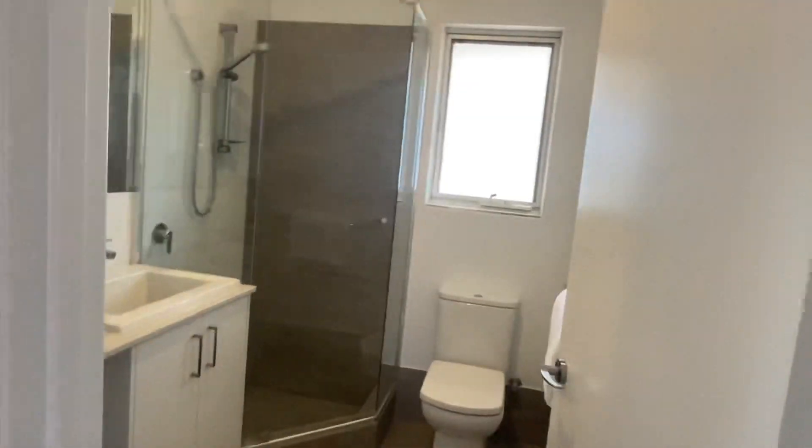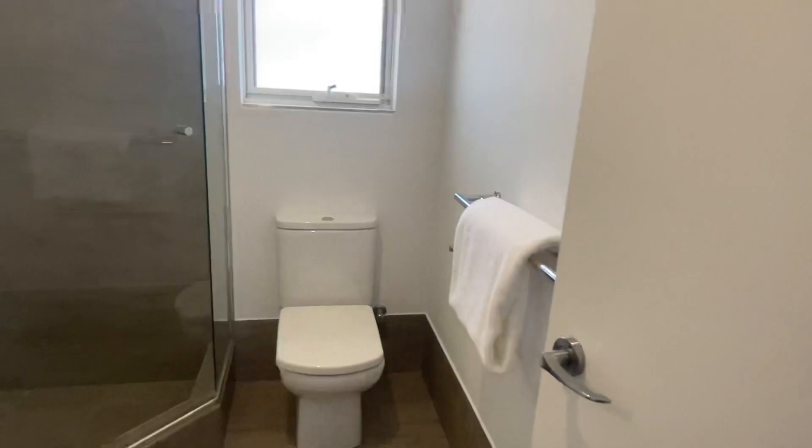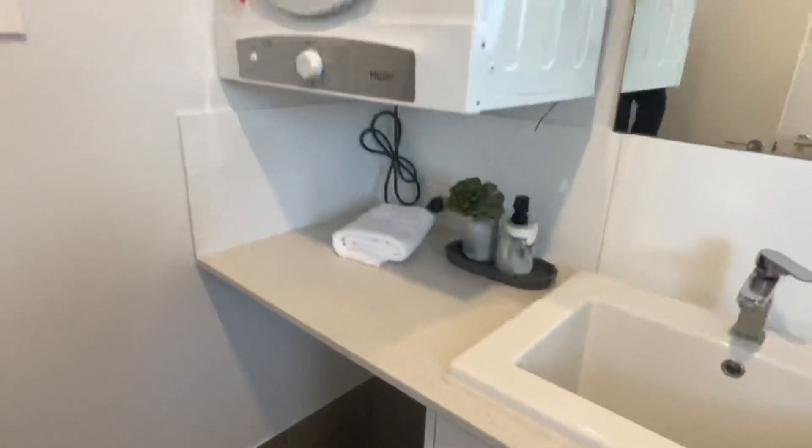Take you through the main bathroom and laundry — toilet, shower, laundry facilities. All you've got to supply is your washing machine and dryer.